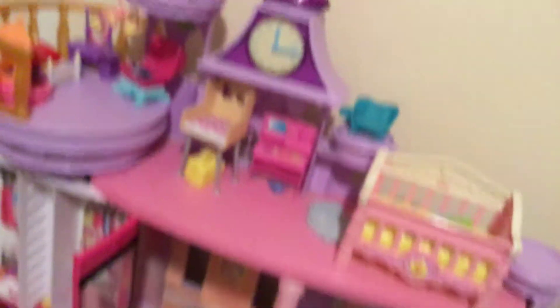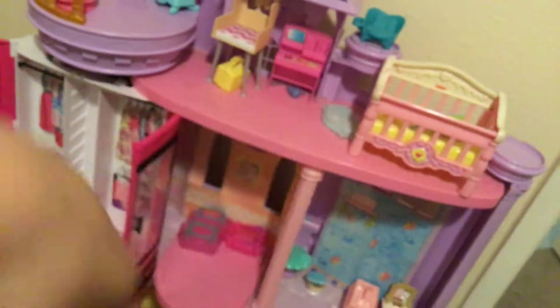I'm going to put it on my dollhouse. I did a dollhouse tour on this. I still have to do part four, so I'll probably do that after this video.